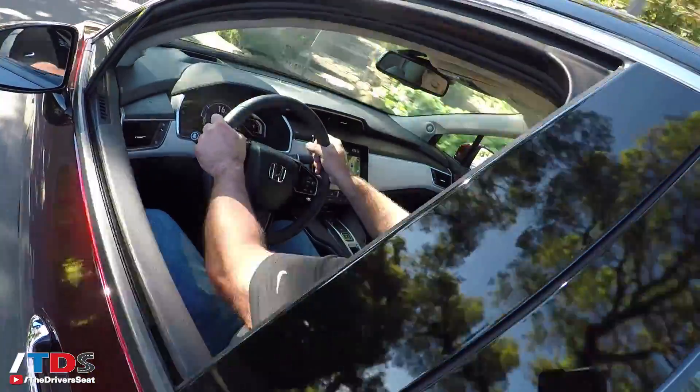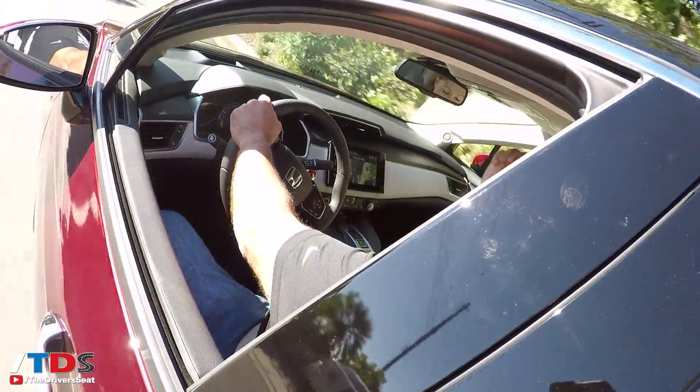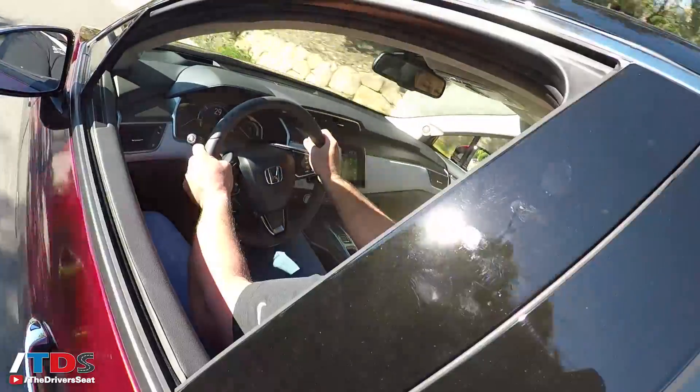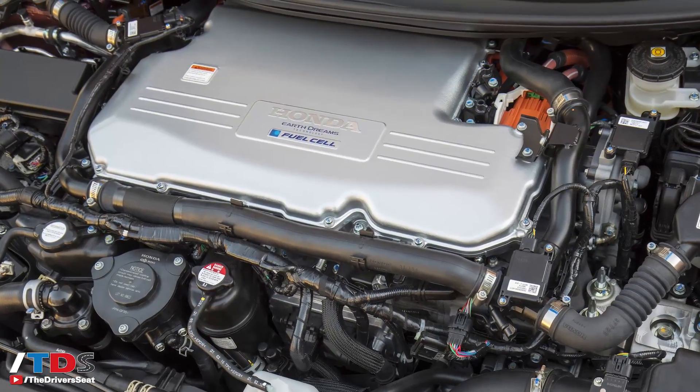Let's get down to how the vehicle drives. I think it drives great — like all other electric vehicles — because that's what this car is at the end of the day. It's an electric car that you don't plug in but fuel up. The hydrogen basically makes electricity that powers the electric motor, and with a range of 366 miles, if you live in Southern or Northern California this vehicle could make a lot of sense.